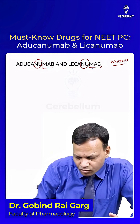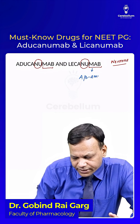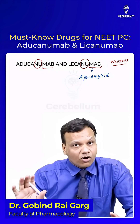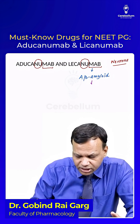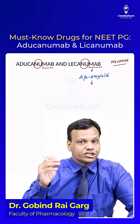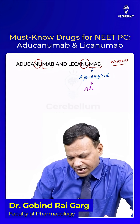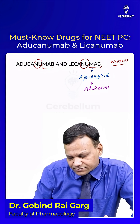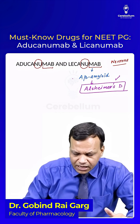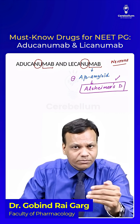These are monoclonal antibodies against beta-amyloid. Beta-amyloid is produced and deposits in the cholinergic neurons in the basal nucleus of Meynert, causing destruction of cholinergic neurons, which results in a disease called Alzheimer's disease. These drugs inhibit beta-amyloid, so neuronal degeneration stops.